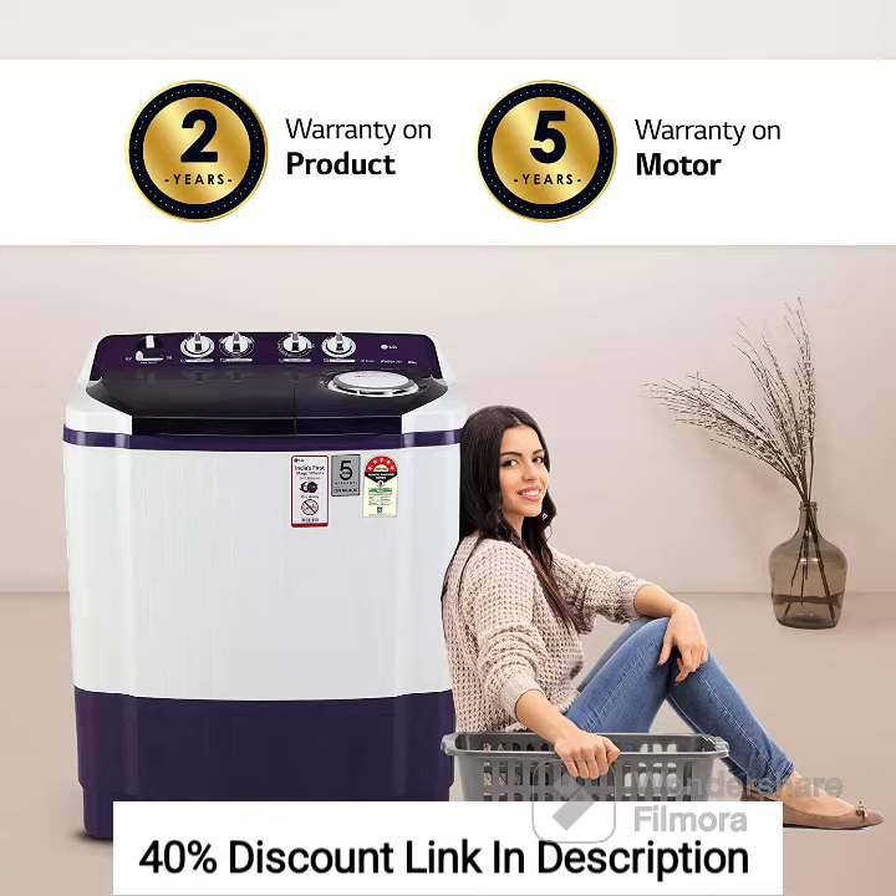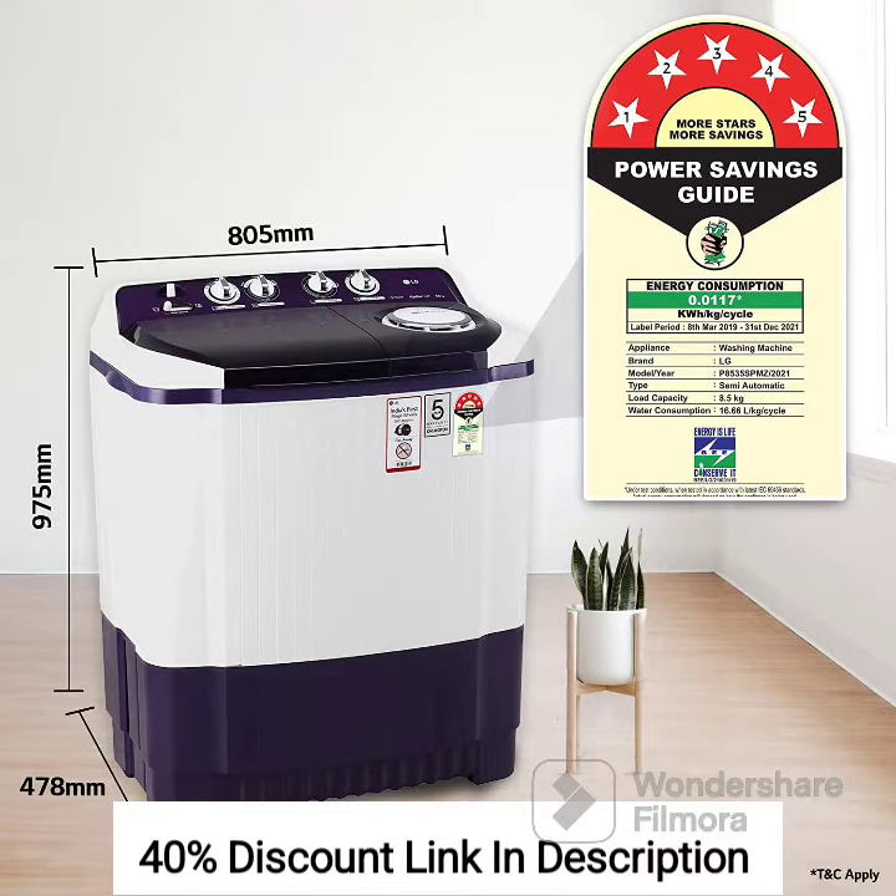Rollerjet Pulsator: The washing machine features a rollerjet pulsator that creates a powerful water flow, enabling thorough cleaning of clothes. It ensures effective removal of tough stains and dirt, providing clean and fresh laundry.